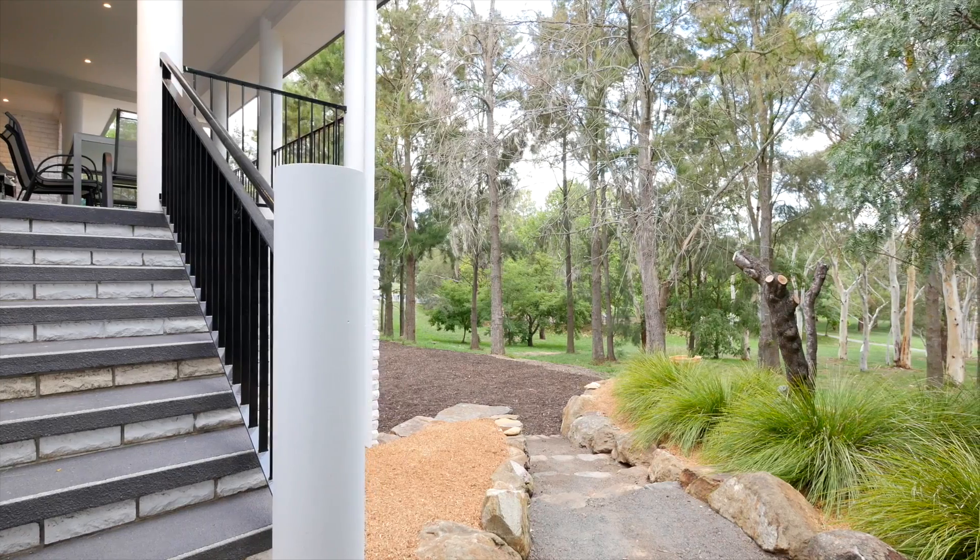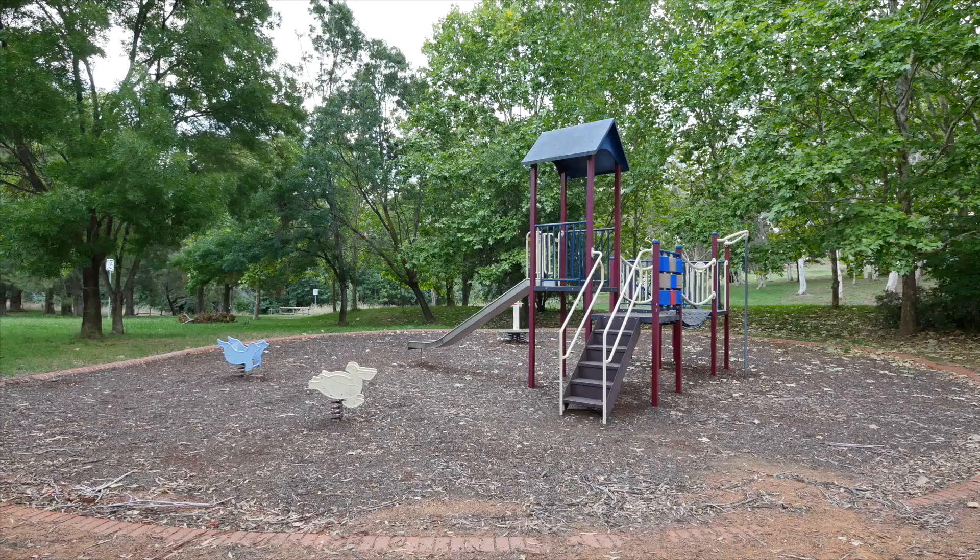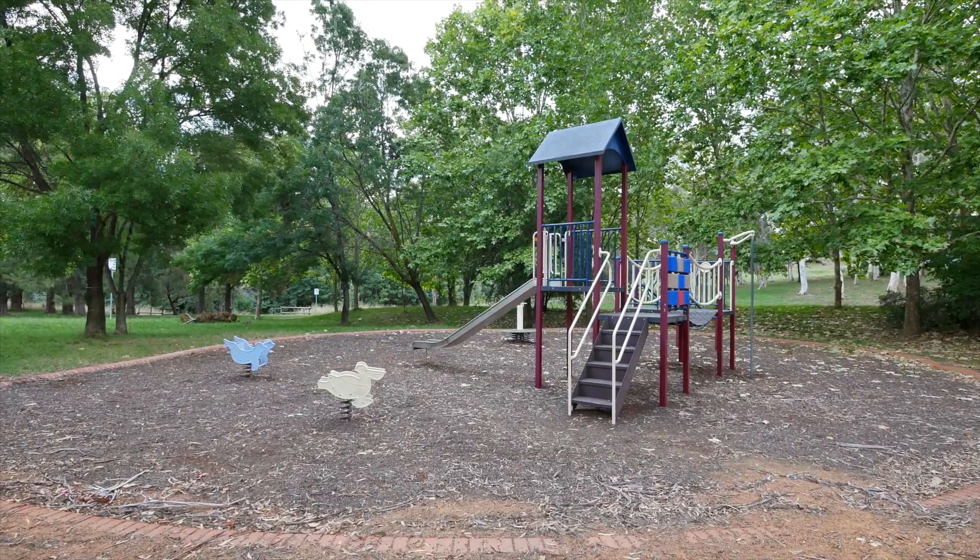It's perfect for a family — you've got plenty of room for the children to run around, offering a park and pathways.